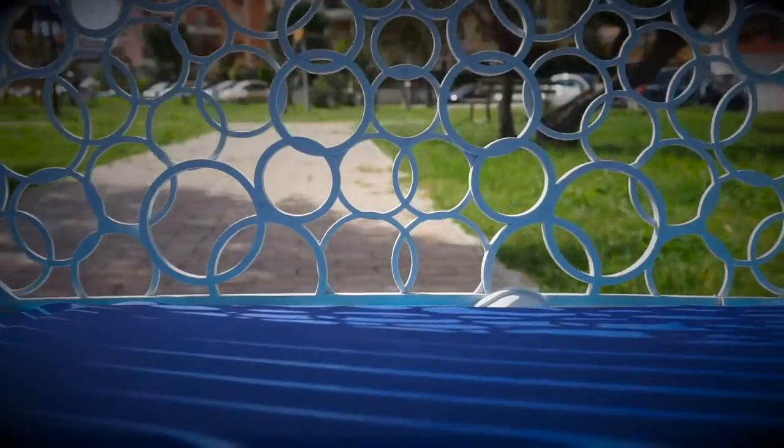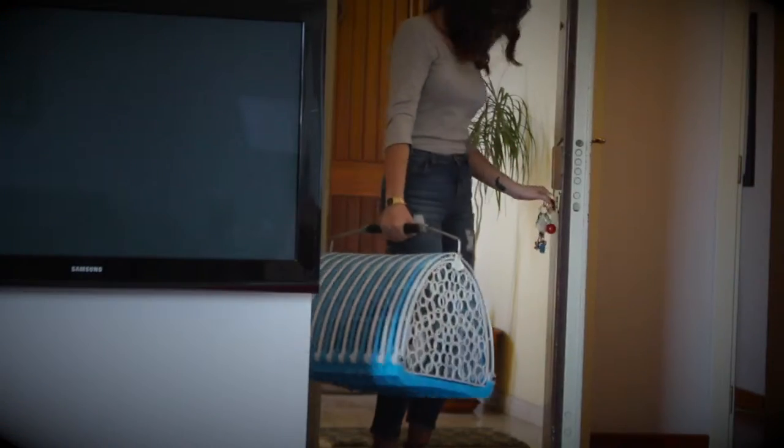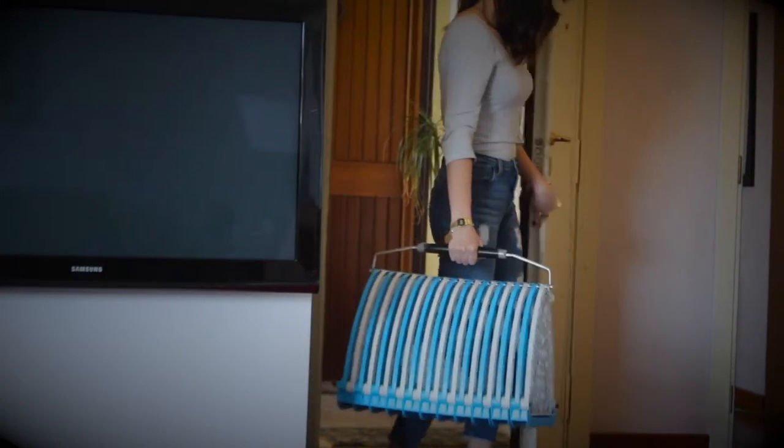NOAA is perfect for small animals up to 10 kilograms of weight. Thanks to its modular structure composed of resistant plastic arches, NOAA protects our beloved friends while leaving ample visibility and constant contact with us.